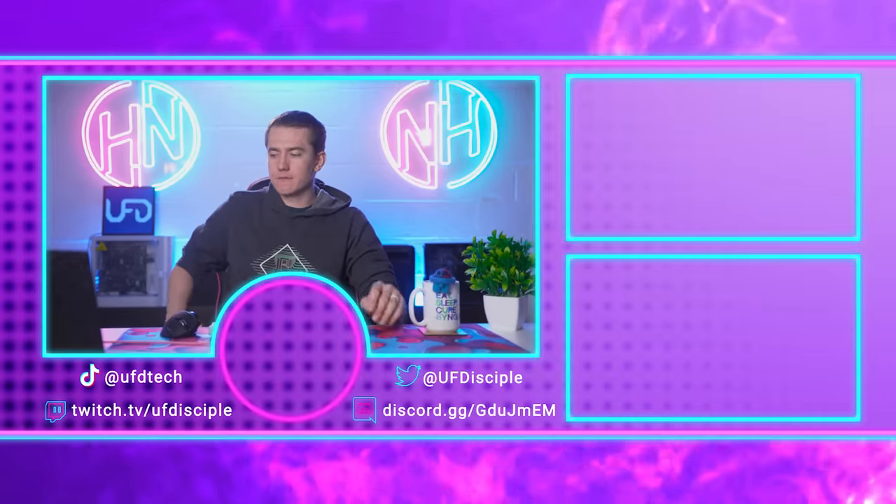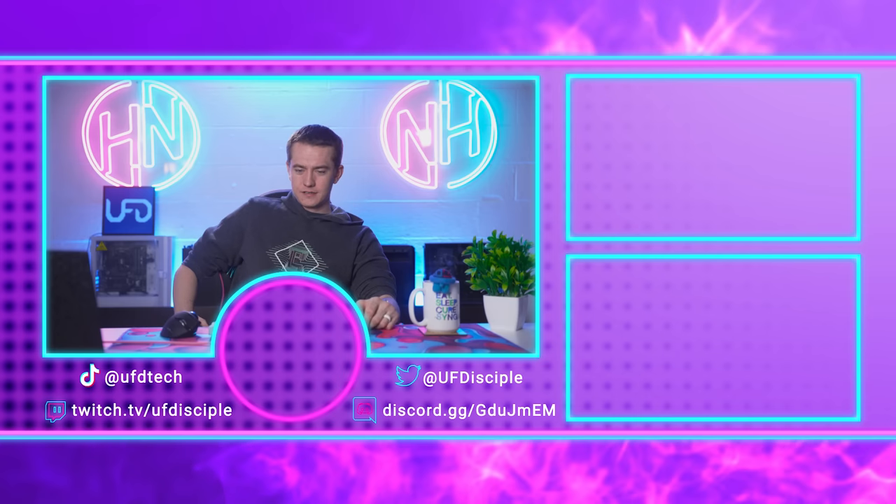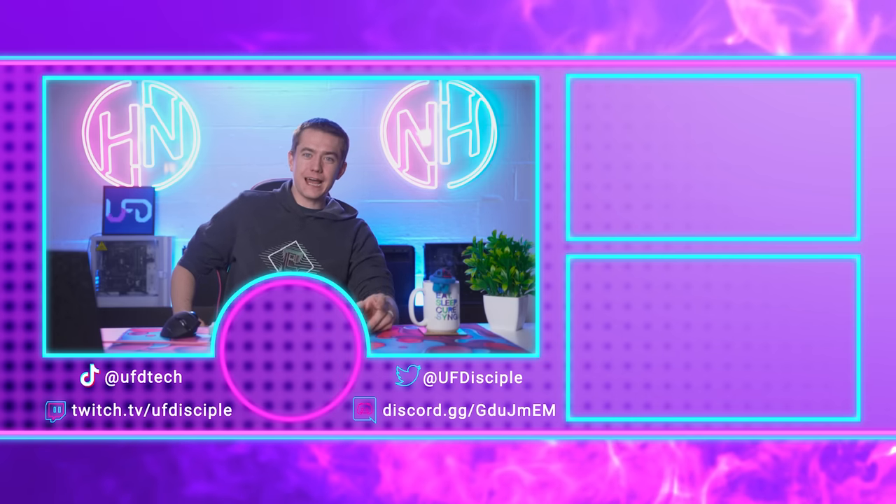And this episode of Hot News is fixed — fixed like a pet. We're neutered now. Bye!